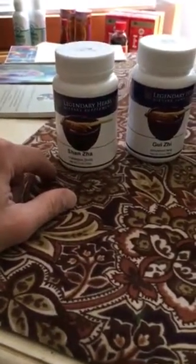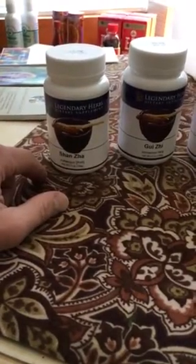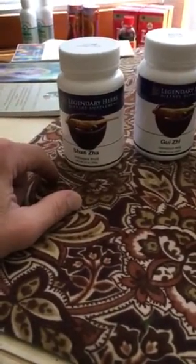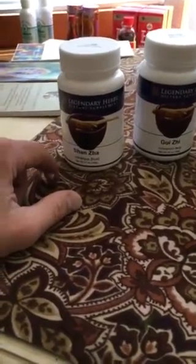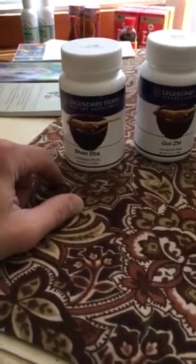So here we have Shan Zha, which is an herb used for food stagnation — people retaining too much food in their stomach and gut, not passing along as quickly as some other people pass their food through digestion. It's a yummy herb; it's actually given in candy form and eaten like a candy in China.